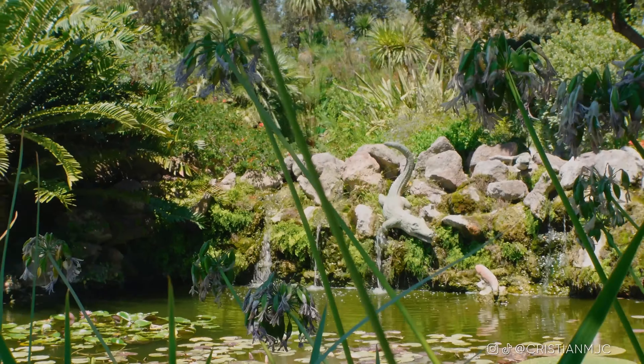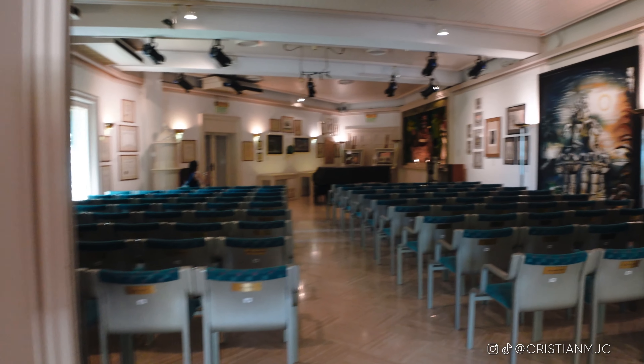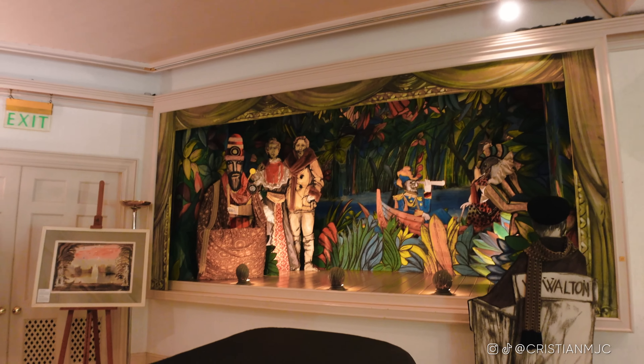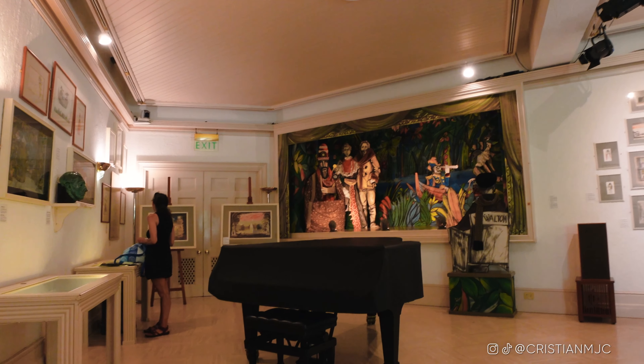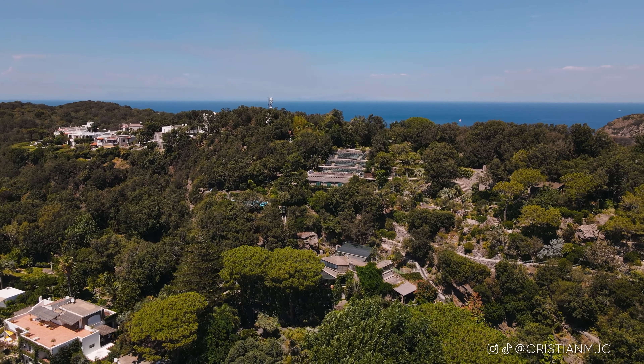The giant water lilies can grow up to 40 centimeters in width and can actually bear the weight of a child. There's also a cool tree from Thailand, which is actually the next place I'm traveling to for the next series. We are currently in the William Walton Recital Room — if you come on a Saturday or Sunday, you can hear chamber music performed live.